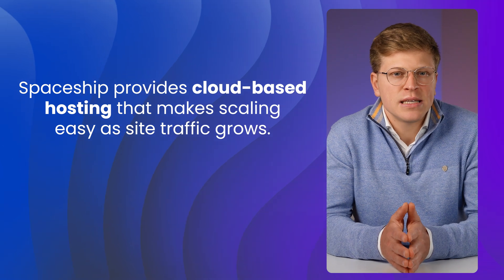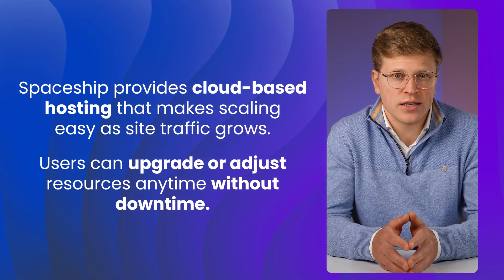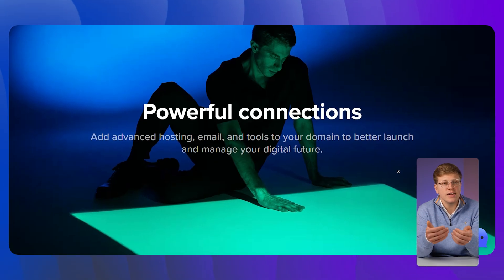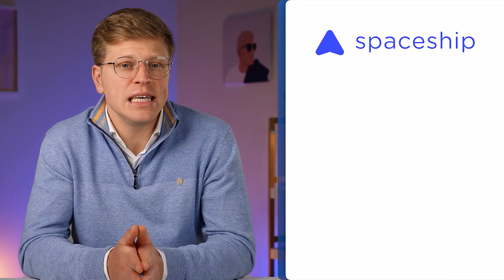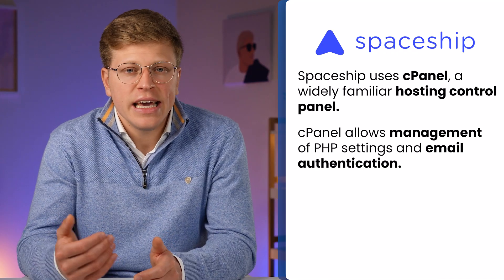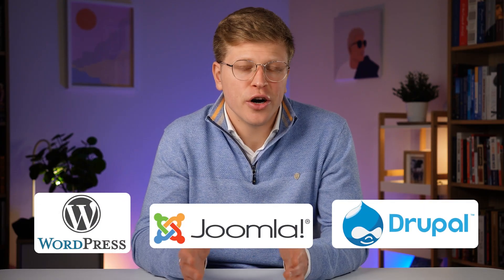Spaceship also offers cloud-based hosting setups that make it easy to scale if your site traffic grows. You're not locked into one set of resources — you can upgrade or adjust as needed without downtime. The dashboard is clean and modern, definitely better looking than some older hosts, though it can take a minute to figure out where some options are. For more advanced tasks, Spaceship uses cPanel, where you can manage PHP settings, email authentication, and secure shell access. If you're brand new to hosting, the one-click installer lets you set up WordPress, Joomla, or Drupal in seconds without touching code or databases.